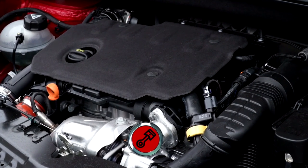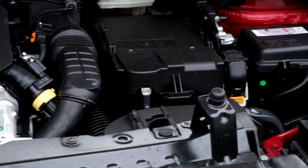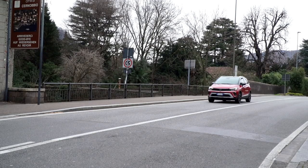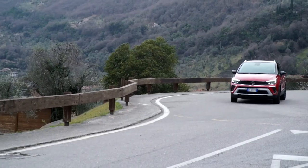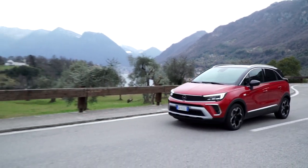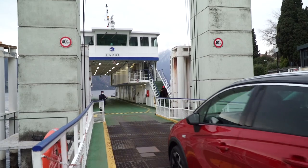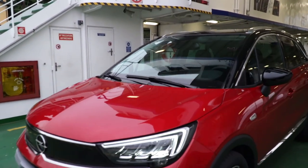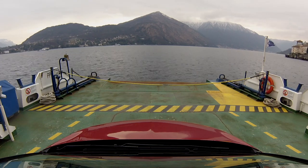Ampia la scelta dei propulsori: si tratta di motori ad elevata efficienza in linea con le più recenti norme Euro 6D. Tra questi spicca il propulsore 1,5 litri diesel 4 cilindri da 110 cavalli abbinato al preciso cambio manuale a 6 rapporti. Un ottimo compagno di viaggio per un tour che, partendo da Como, ci ha portati sulla riva sinistra del lago sino a Tremezzo, passando per Cernobbio — famosa anche per il concorso d'eleganza di Villa d'Este — e Sala Comacina affacciata sull'unica isola del lago. A Cadenabbia, Opel Crossland è agilmente salito sul traghetto per Bellagio, la perla del lago di Como. Il nuovo SUV Opel Crossland è già arrivato nelle concessionarie con prezzi a partire da 20.850 euro.